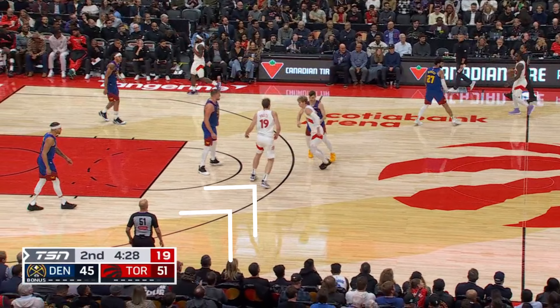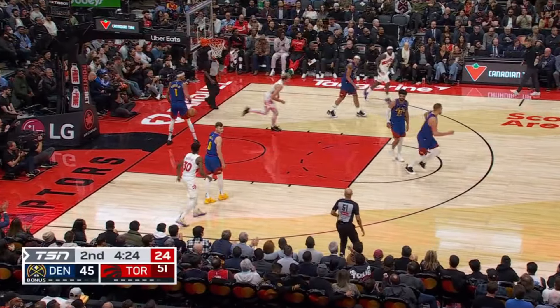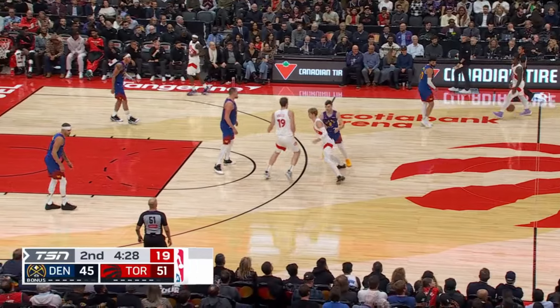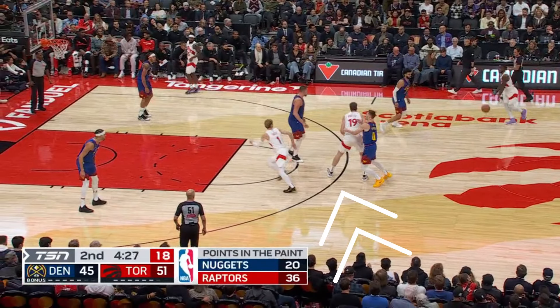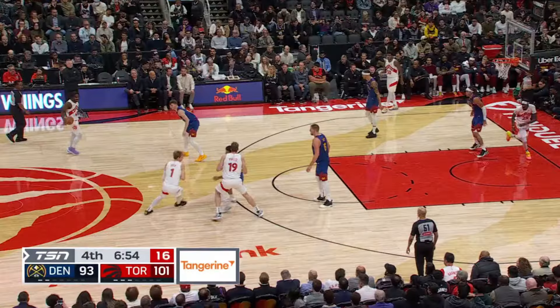Their favorite one so far has been this flare screen for Grady, which he can take into open space as a shooter, or take downhill as a cutter. If a guy like Christian Brown gets caught up on the screen like he does here, Grady can take it right to the bucket because Michael Porter Jr. doesn't want to tag from the corner or rotate over.